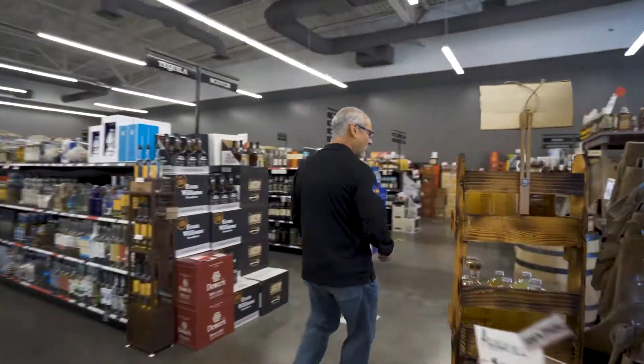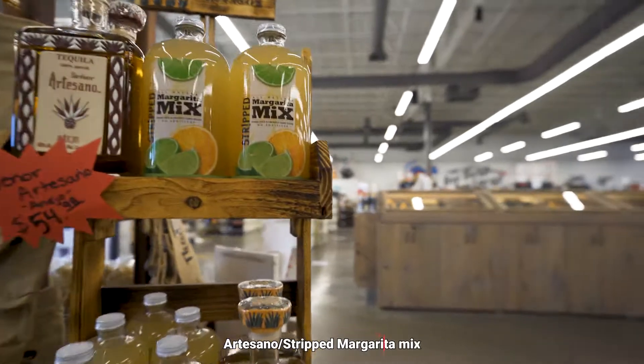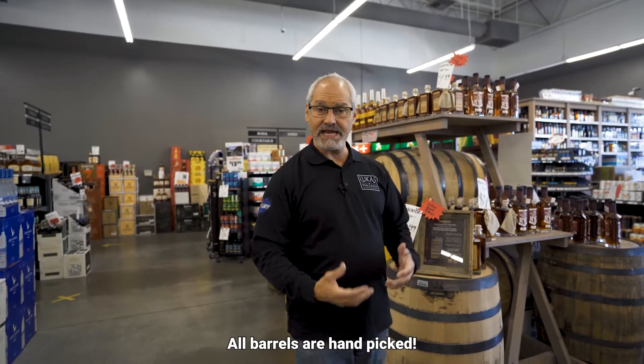As we come around this way, you'll see things like right here — we got Artesano and strip margarita mix. This stuff's delicious. These are just to give you some ideas on how we think they should pair and go together. When you come over to the barrels, this is our barrel section. All these are products that we pick and we love.